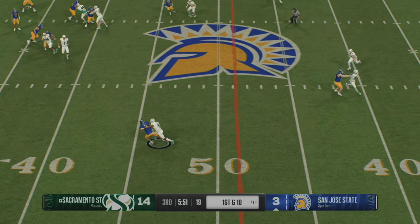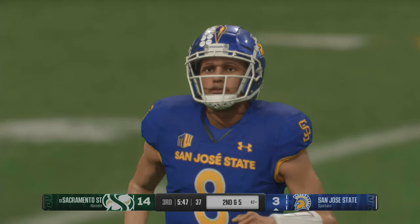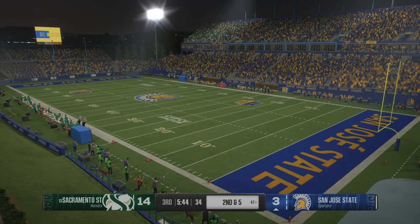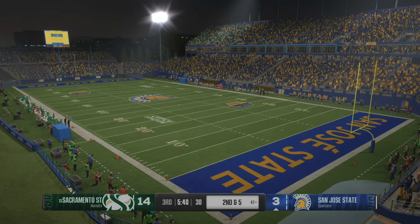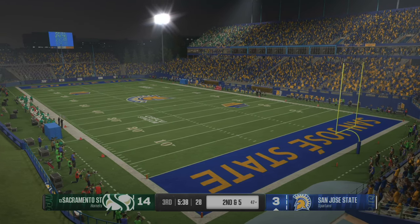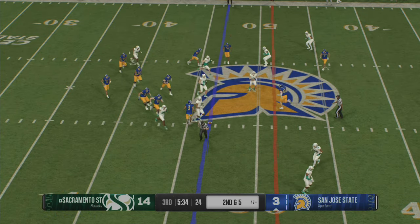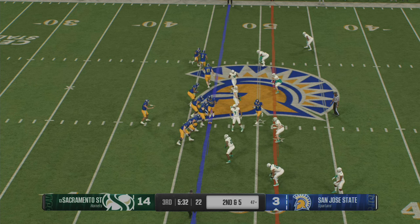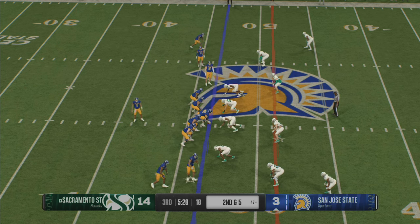Trying to find his man on first down — he's got his man, they stop him almost immediately. Short gain and still a little ground to cover to pick up the first. He saw man coverage, and the idea is just to get it to the receiver as quickly as possible and let him work. See man coverage, see the cushion, see the guy backed up a little bit — now I know I can get it to him right now and get a positive gain.